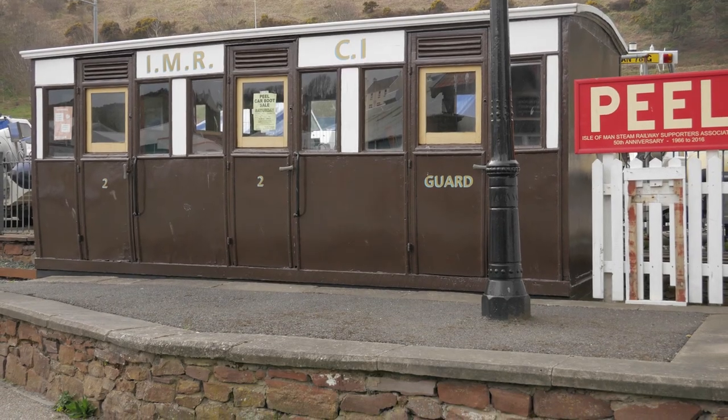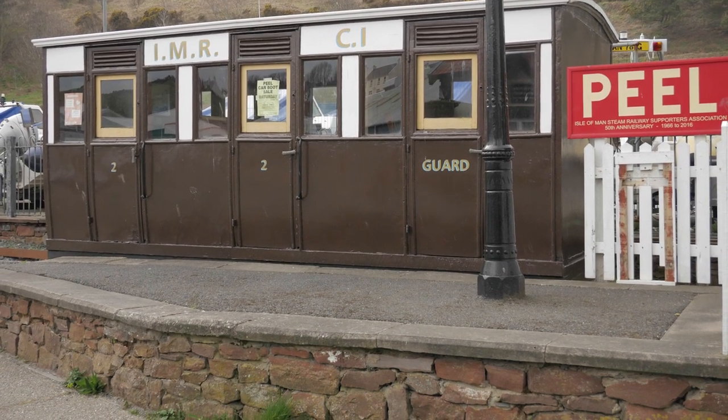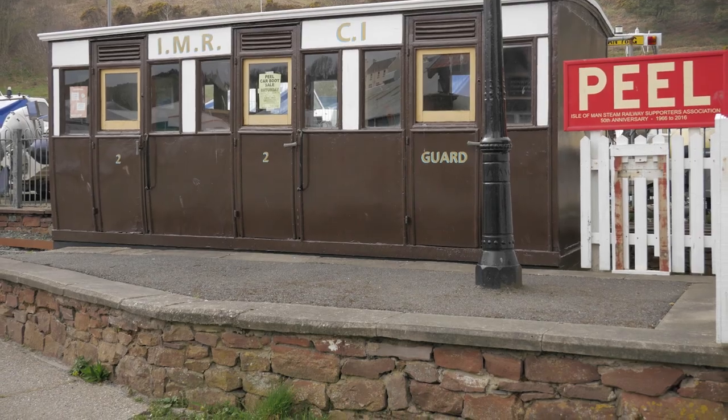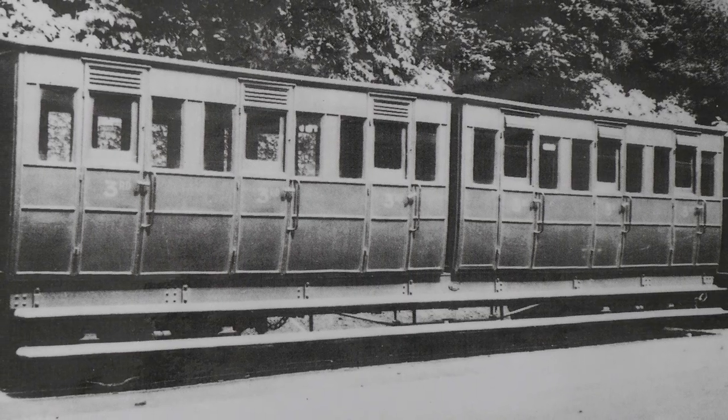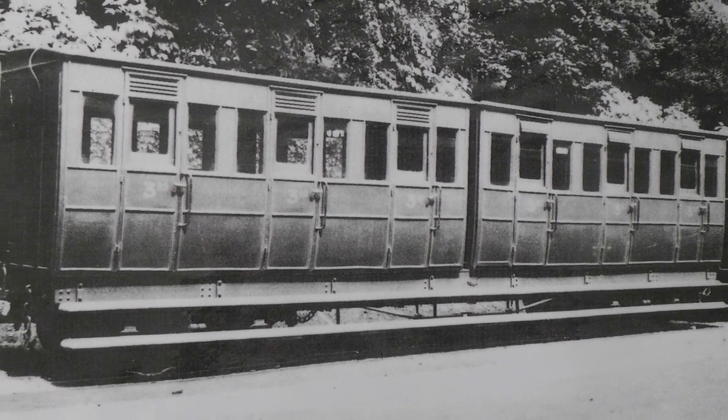It is just a body — there's no wheels underneath it, and that's why we built the platform to hide the fact that there's no wheels there. But nevertheless, we want to make it so that people can get into the coach and just sit there and close their eyes and dream that one of these days the coach might move on its way to Douglas.